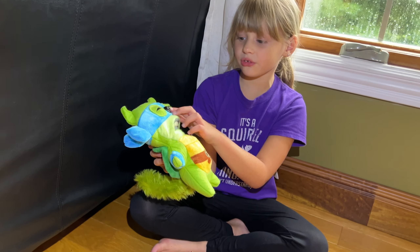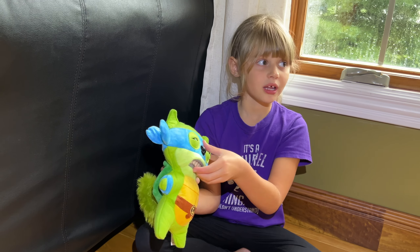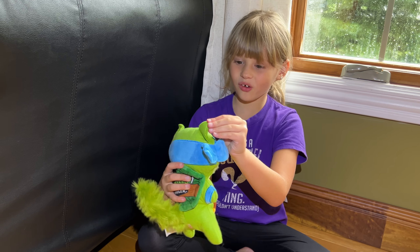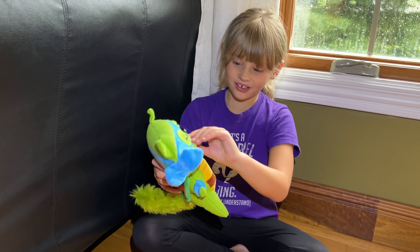And he has a little nose. The other Ninja Turtle ones, some of them don't have a nose. This is the kind one that has a nose. That's pretty cool.